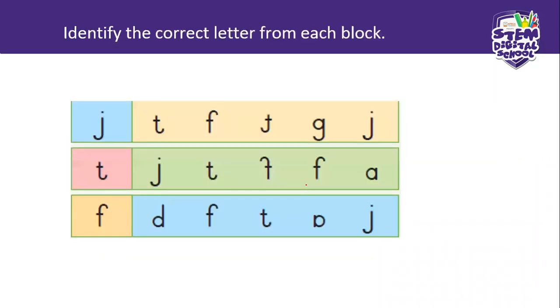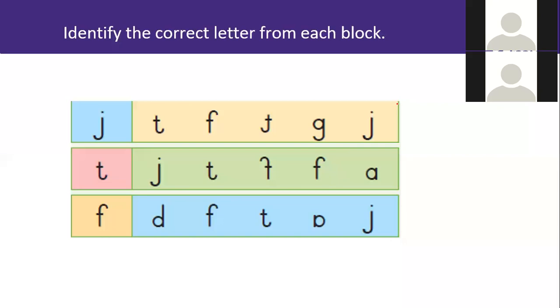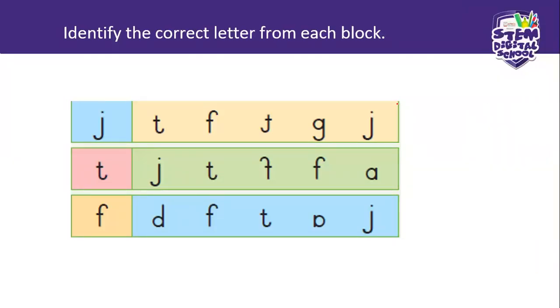Identify the correct letter from each block — the same as the previous one. Here we have a J in the beginning. You find it where — first or last? Count: one, two, three, four. Raise your hand if you can see where that J is hiding. Nathan, where do you see Mr. J hiding? At the end. At the end — well done, thank you.